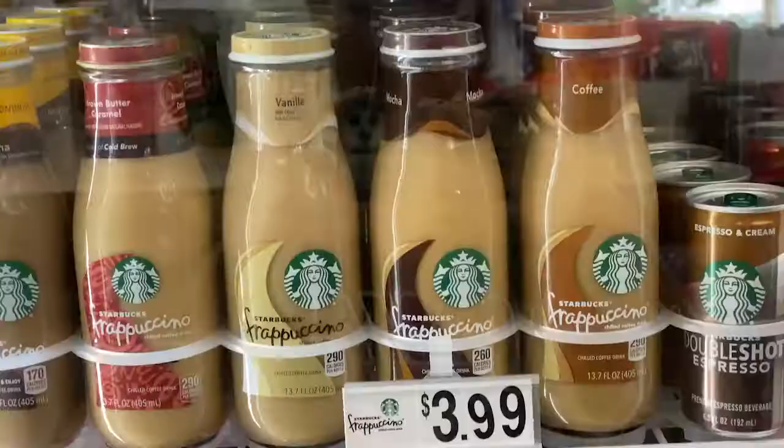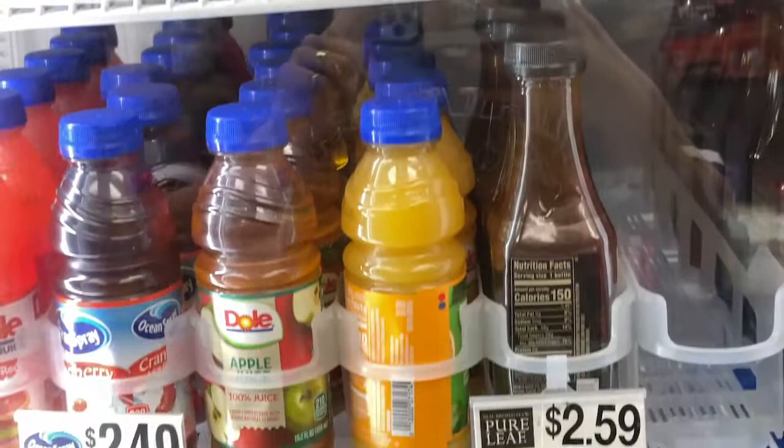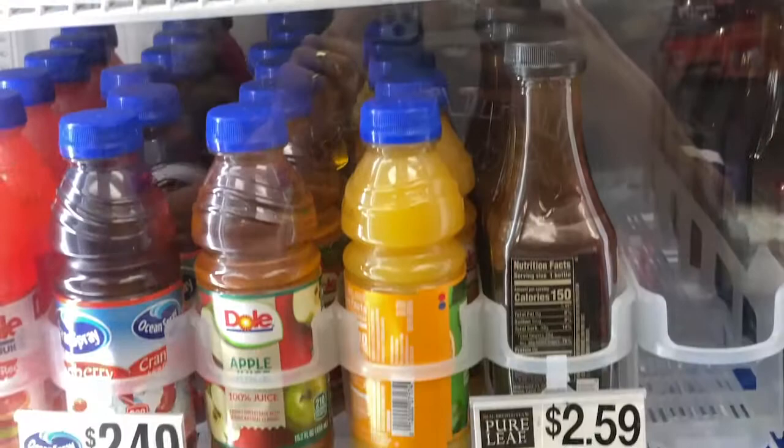The market also makes a delicious selection of assorted candies to grab before you check out. There are many selections of beverages that range from juices, energy drinks, and alcohol.